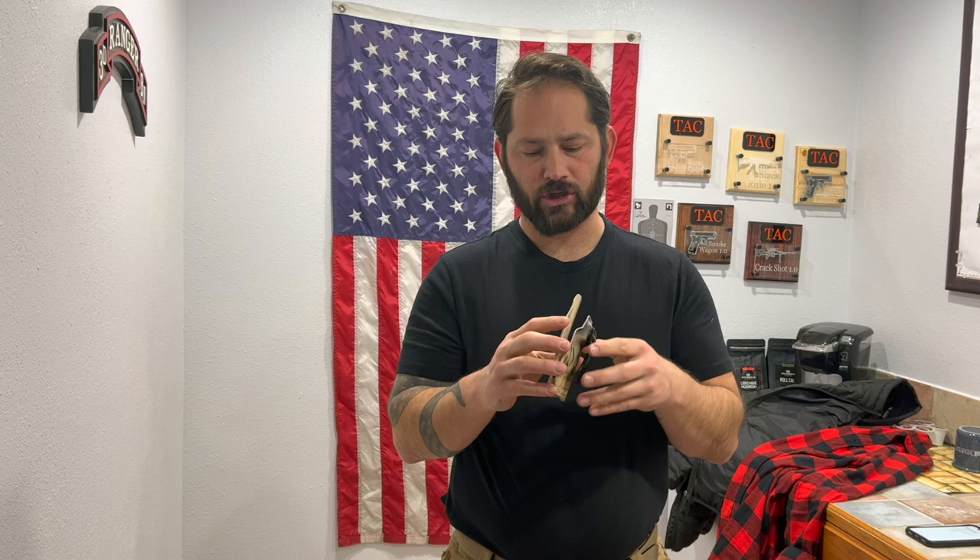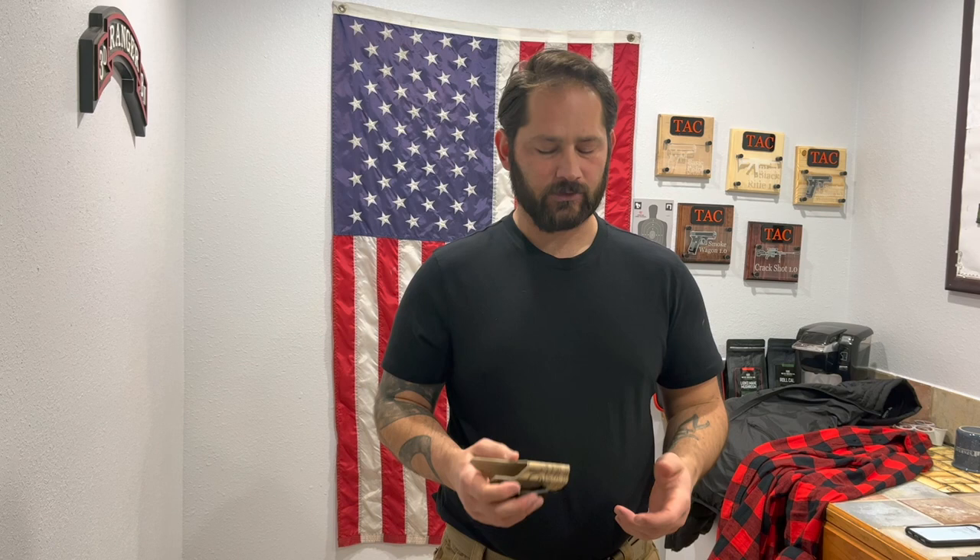Most good holsters nowadays are Kydex. I steer away from leather because leather can bend, and if something gets in the trigger well and pulls it - boom. Kydex holsters are comfortable enough, small enough, and skinnier than most leather. You can tighten them up as much as you need to.